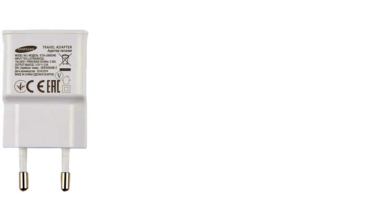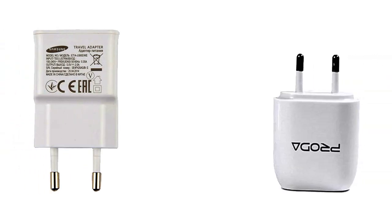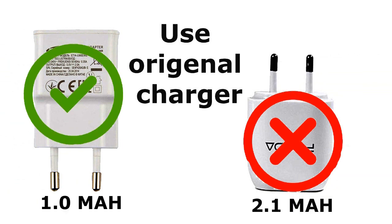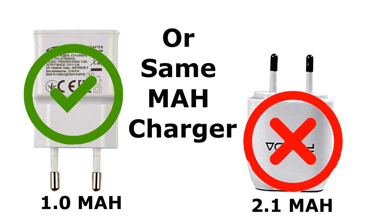Tip 7: Use an original charger or same MAH charger for your phone. An original charger can charge the phone battery accurately. If the original charger is damaged, then use a same MAH charger.